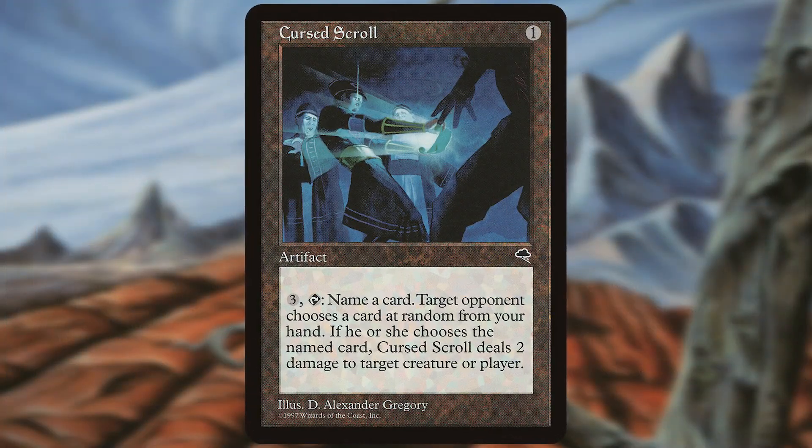Cursed Scroll was a rare from 1997's Tempest. Cursed Scroll is legitimately one of my favorite cards of all time. Designed by Richard Garfield for Tempest, the original intent of the card was to allow a way for you to bluff cards in your hand.